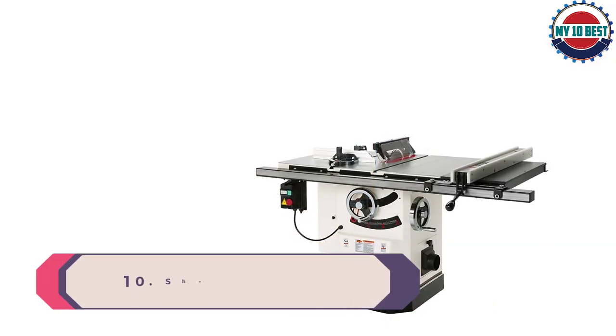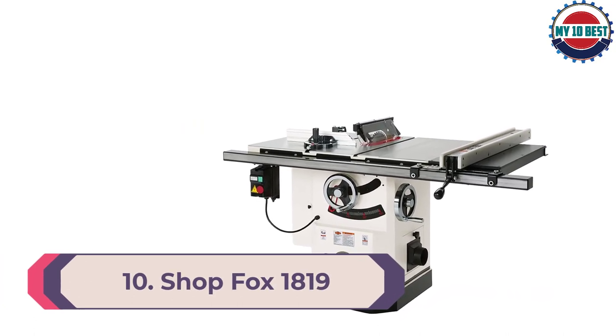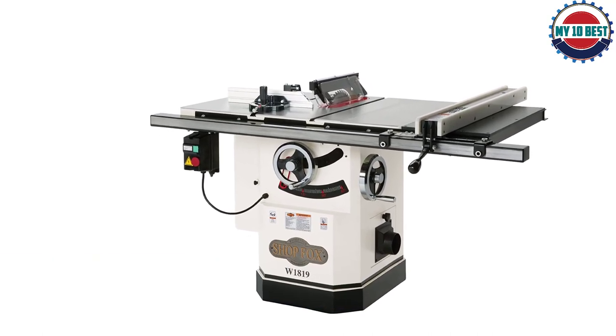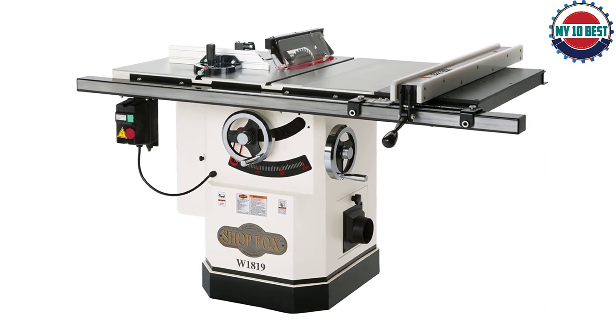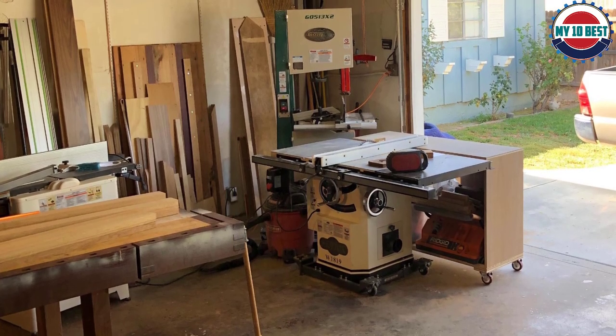Number 10: Shop Fox W1819 Table Saw. Packing a very powerful 3 HP motor, this triple-belt-driven table saw is a top-notch machine when it comes to doing high-end jobs. I never found it to be lacking power no matter how thick the wood is. There is excellent dust collection offered with it.